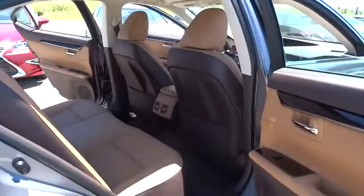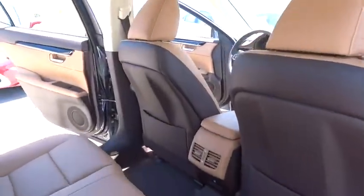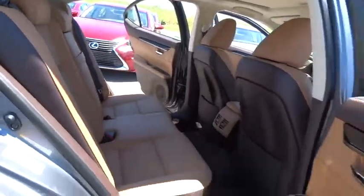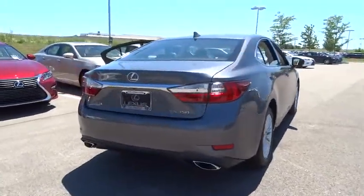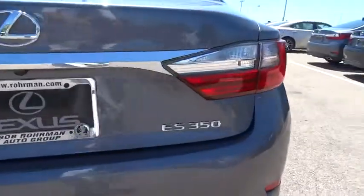Here are some of this vehicle's great options: backup camera, stability control, power passenger seat, keyless entry, traction control, anti-lock braking system, steering wheel audio control, leather-wrapped steering wheel, moonroof, Bluetooth, power steering.